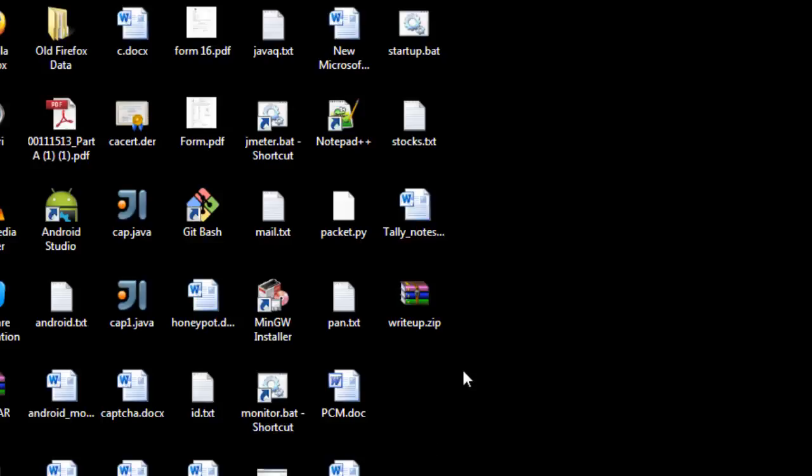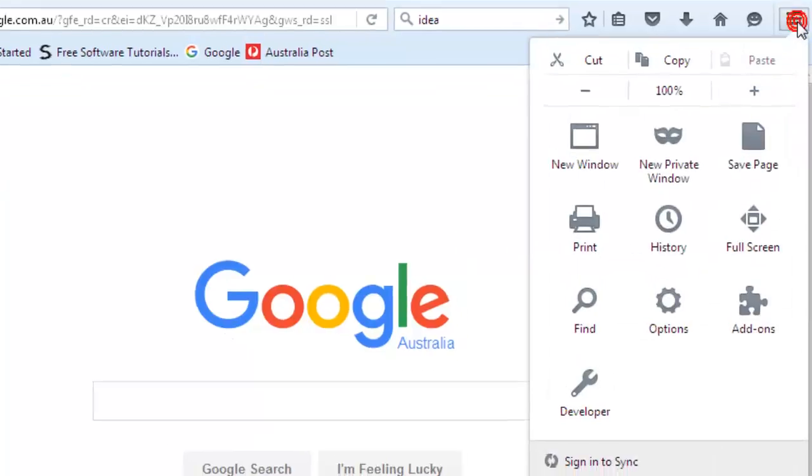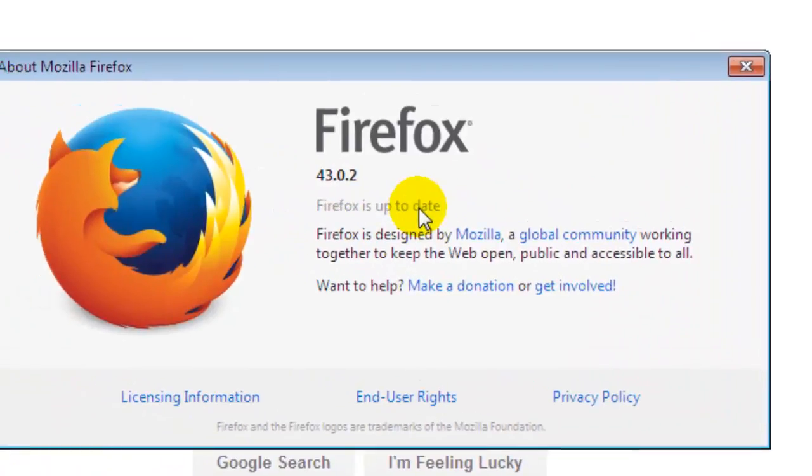In this video I'm going to show you how you can force update your Firefox. For that you have to click on this button and then click on this help icon. After that, click on About Firefox and it will automatically start checking for updates. This is how you can force update your Firefox browser.